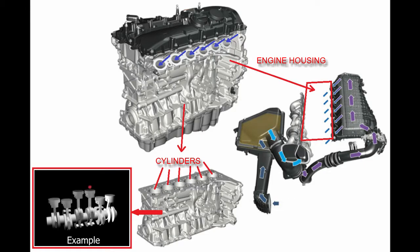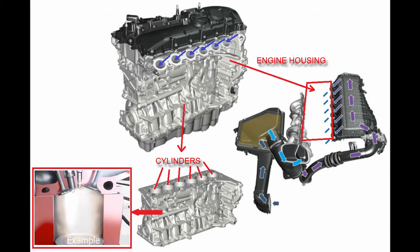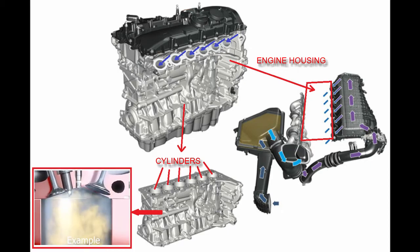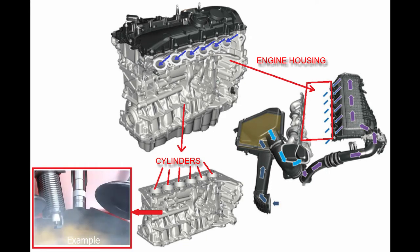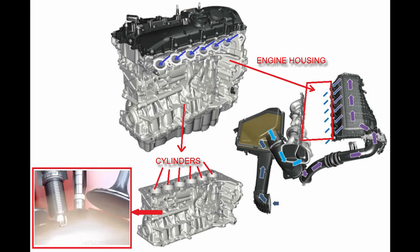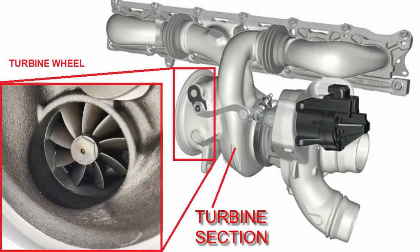The now cooler and denser high-pressure air goes into the cylinders where fuel is injected by a high pressure fuel pump and ignited. The rapidly expanding gas forces the pistons down, and the gas exits each cylinder through its two exhaust valves into the exhaust manifold.